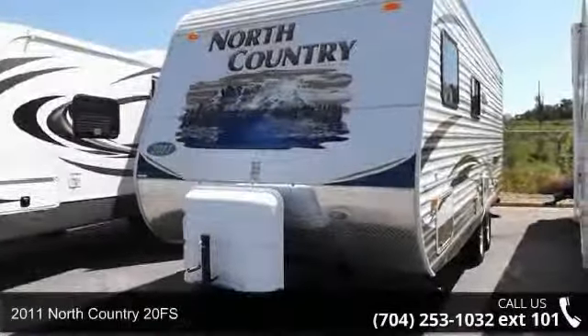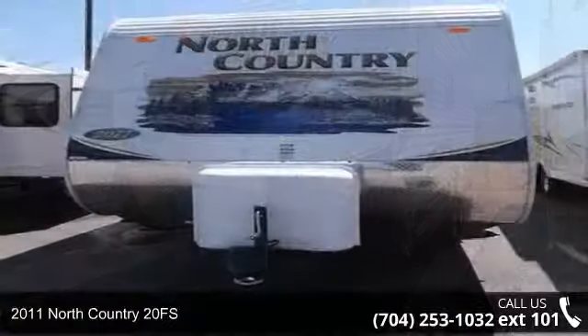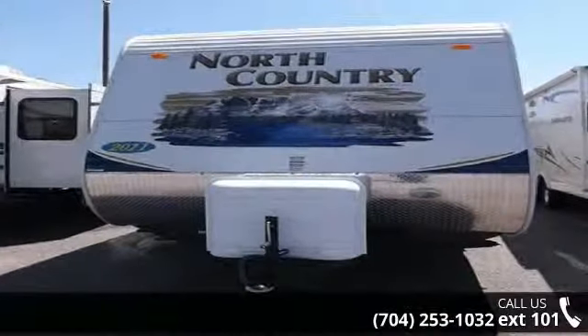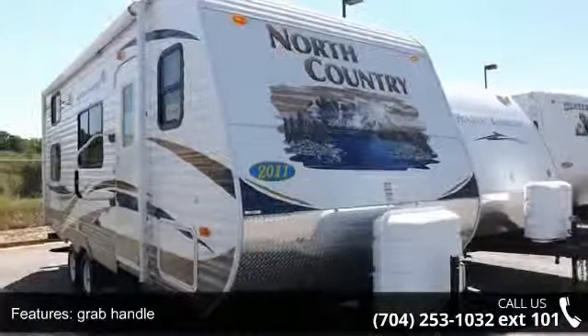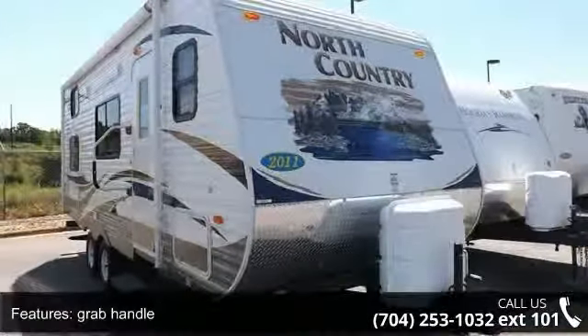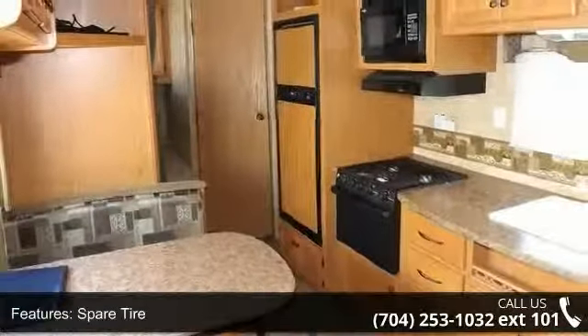Travel in style with this 2011 North Country 20FS. Whether you are planning on vacationing, adventuring, or just relaxing, this travel trailer does it all. This unit is perfect for those looking to maximize fuel efficiency but maintain all of the conveniences of a well-appointed, feature-packed RV.